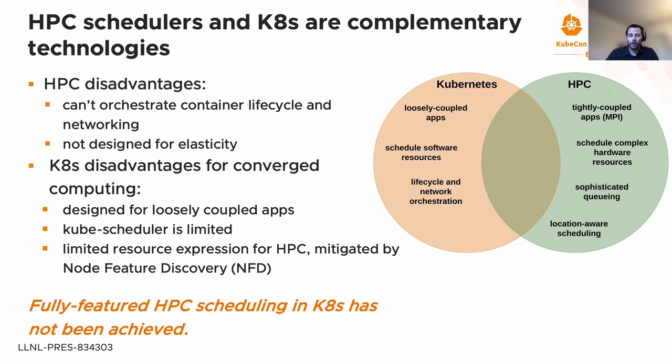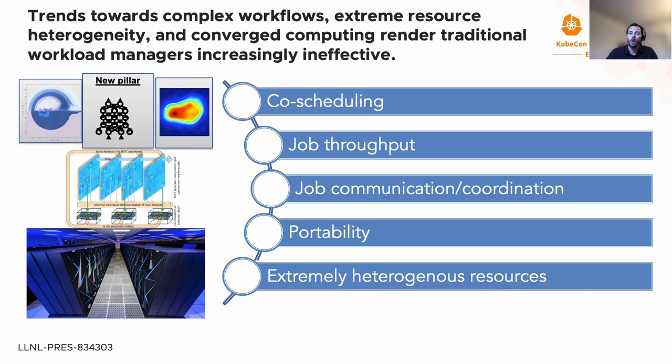Most HPC schedulers are not suited to the challenges of converged computing. There are significant trends toward complex workflows, extreme resource heterogeneity, and converged computing, which are rendering traditional workload managers increasingly ineffective. There are five principal challenges. The first is the co-scheduling challenge, where complex workflows require coupling and co-scheduling of different types of hardware such as CPUs and GPUs. The second is the throughput challenge, where ensemble-based techniques can submit tens of thousands of short-running jobs, overwhelming traditional HPC resource and job management software.